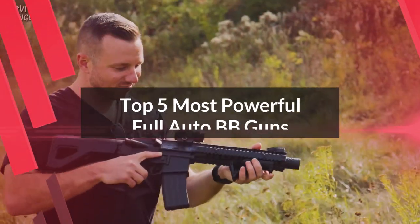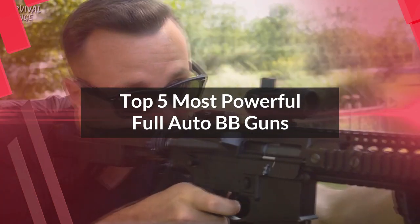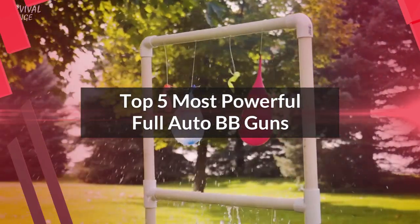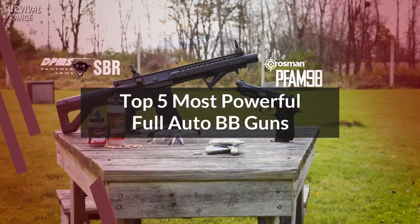Hello guys, in today's video we're gonna check out the top 5 most powerful full auto BB guns. I made this list based on my personal opinion and I tried to list them based on their price, quality, durability, and more. If you want to see their price and find out more information about them, you can check out the links in the description below. Let's get started.